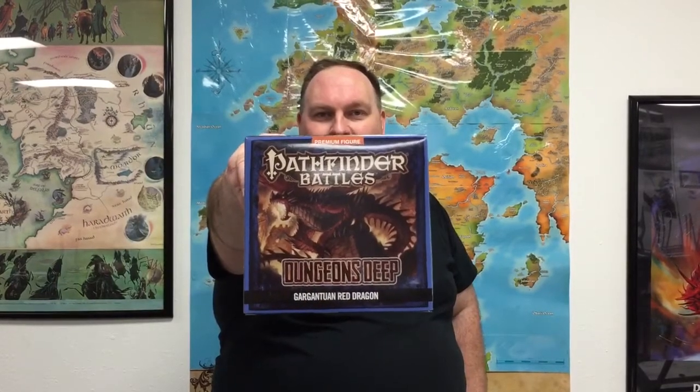It's time for another contest. This time, the drawing is for a Gargantuan Red Dragon.